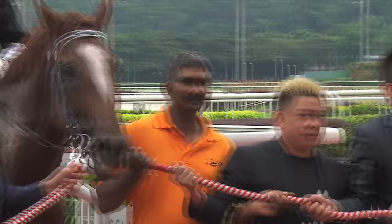We hope you enjoyed this episode of What's Up. For racing information, do log on to turfclub.com.sg. Bye! We'll see you next time.